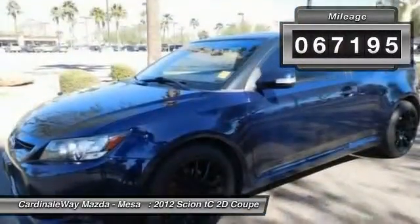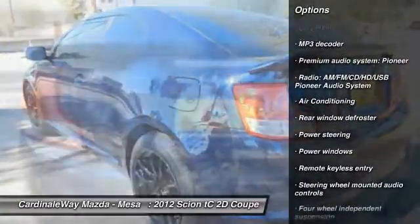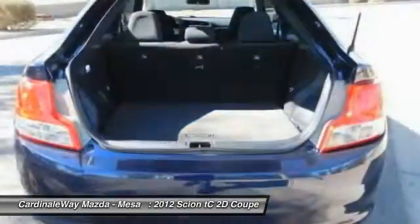Here are some of this vehicle's great options: traction control, dual airbags, air conditioning, front power steering, alloy wheels, four wheel disc brakes, eight speakers, electronic stability control, CD player, power windows.